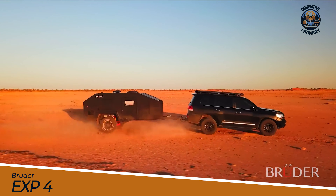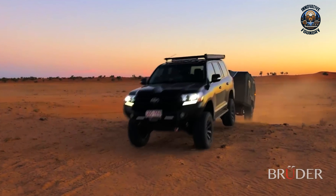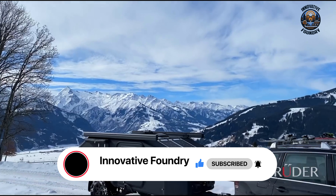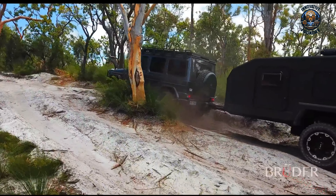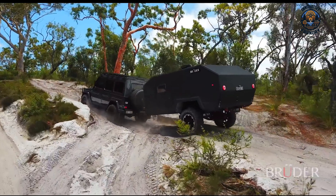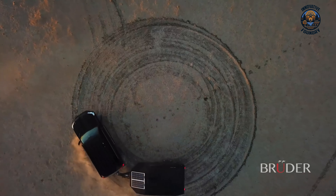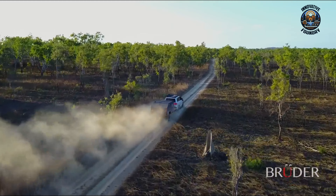Meet the Bruder EXP-4 Mini Camper Trailer, a top-notch blend of off-road grit and luxury comfort. Built to tackle the harshest landscapes, this trailer combines rugged engineering with modern amenities. The EXP-4's hot-dip galvanized, fully welded chassis provides superior strength and corrosion resistance. Its fully independent, adjustable air suspension with twin shock absorbers delivers top-notch comfort and control, even on the roughest paths. With 17-inch alloy wheels and all-terrain tires, the EXP-4 is built for serious off-roading.